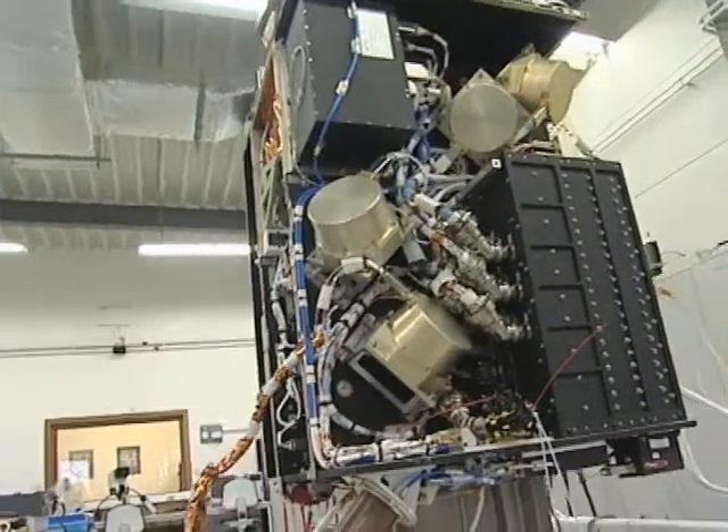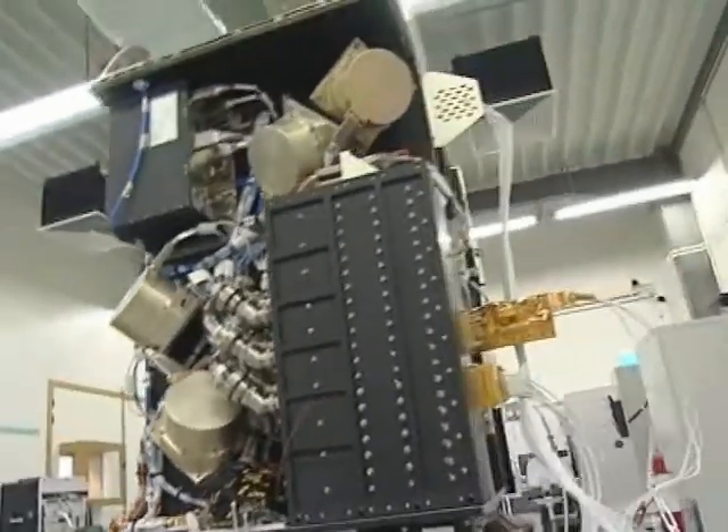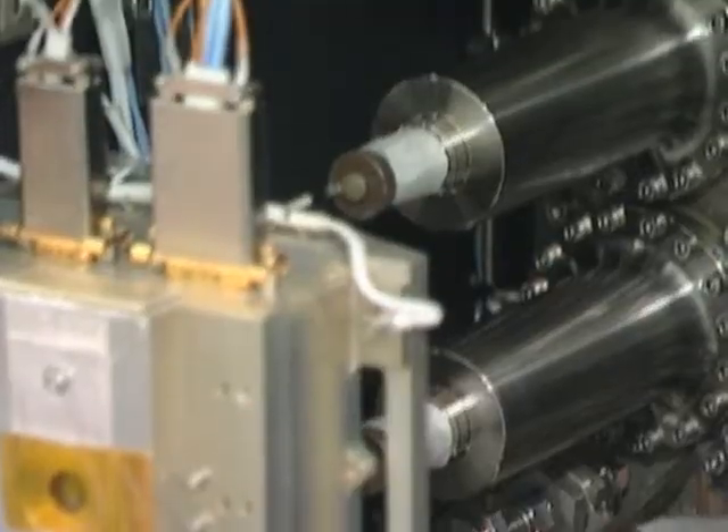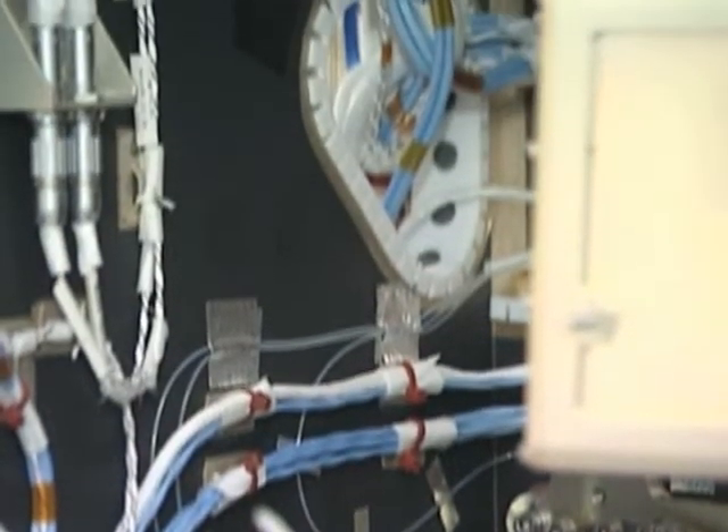They may be small but the Proba satellites are highly sophisticated devices that are effectively made to measure. Proba-1 is a demonstration of satellite autonomy technology with an Earth observation instrument on board. Proba-2 is all about miniaturization, going further with the idea of autonomy, and this time there are instruments for observing the Sun — so it's a combination of the two.